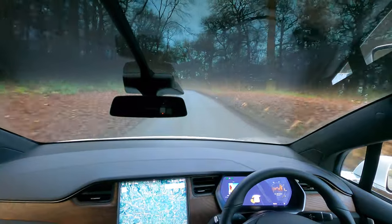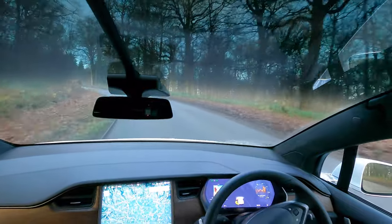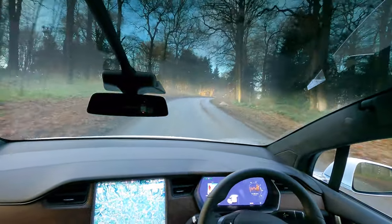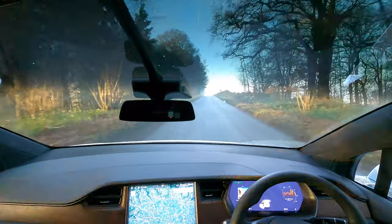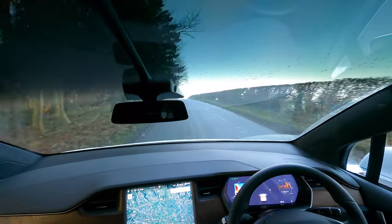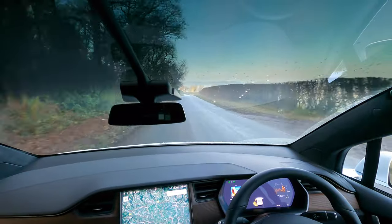I picked up the Model X yesterday but it was too dark to do any filming, so I've come out this morning. I'm going to drive around some country roads, a bit of dual carriageway, and maybe some town roads to see how the car handles it. At the moment it won't let me enable auto steer, so we'll come back to that when it will.